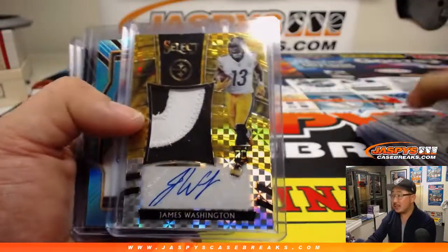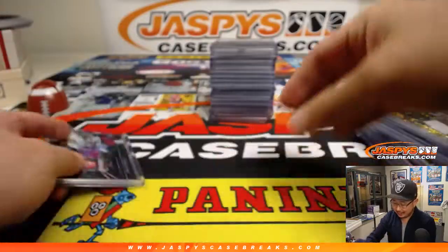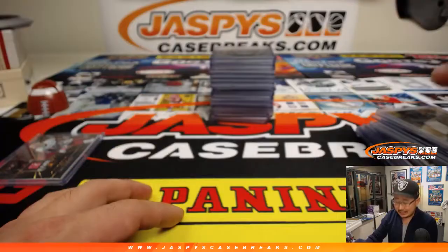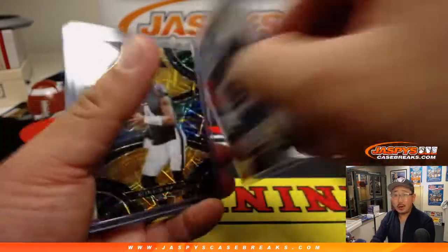Some nice die cuts, some good gold right there. I can't forget about this Chris Thompson 1-of-1 — that was nice. Some Dan Marino. That was a really nice Luke Kuechly out of 10 for the Panthers. It's a great looking set. Rodney Hampton, 1-of-1.